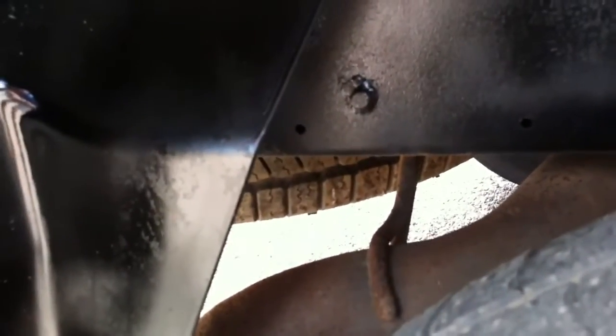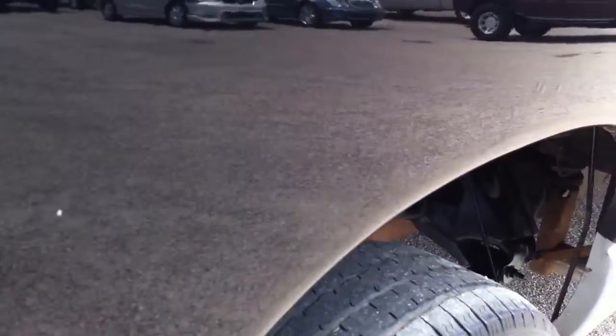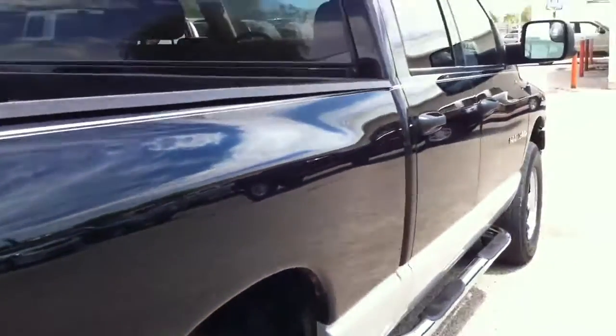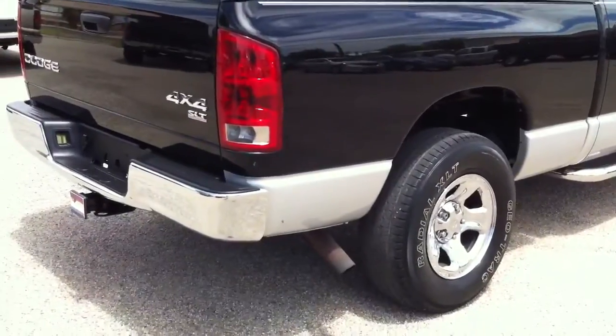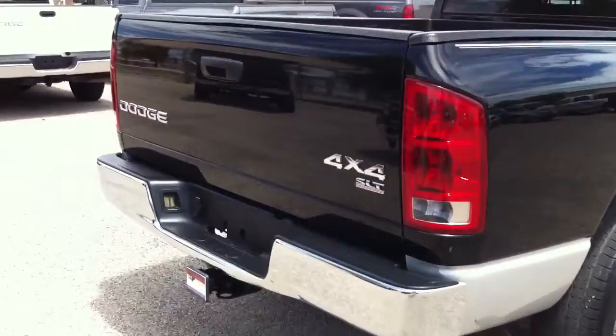I think these tires are okay enough to get to Phoenix. It's got a nice spare — we don't guarantee spares, but it's got one. I see a little bubbling around these wheels, which means this thing came from Arkansas, so it might be the beginning of rust there. But now that it's in Arizona, it'll stop dead in its tracks. The paint wasn't broken, so it should be okay.